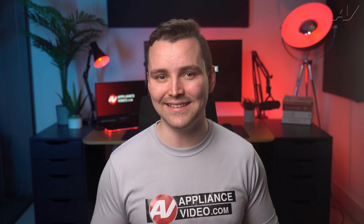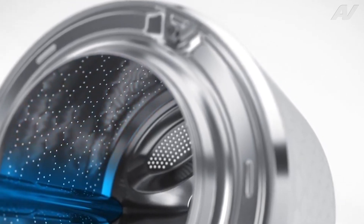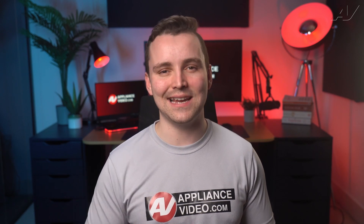Moving on to the technology, the Miele washer is equipped with a patented honeycomb drum. This unique drum is designed to minimize wear and tear on your clothes while providing a gentle clean. It also features a built-in water softener and self-cleaning detergent drawer, making maintenance a breeze. At $27,000, you'll want it to be a breeze.